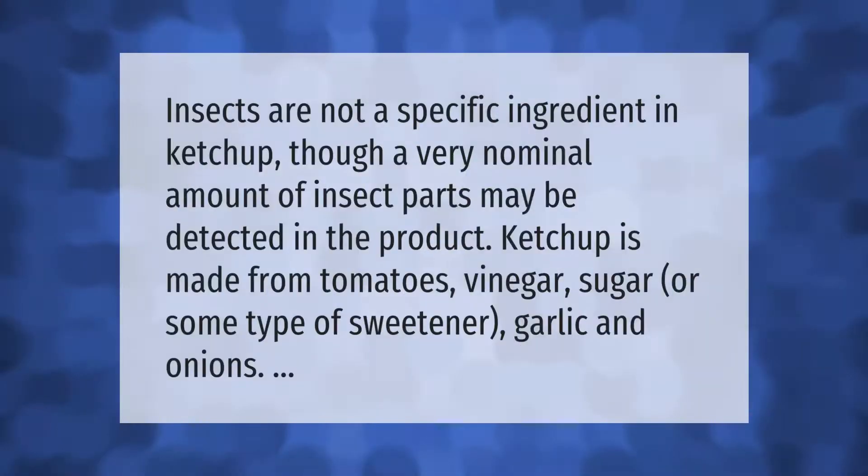Insects are not a specific ingredient in ketchup, though a very nominal amount of insect parts may be detected in the product. Ketchup is made from tomatoes, vinegar, sugar or some type of sweetener, garlic, and onions.